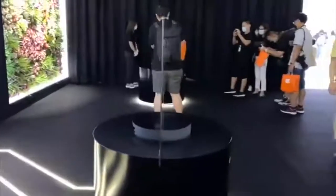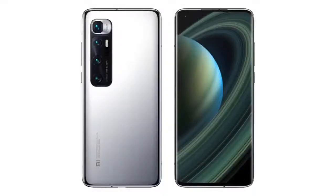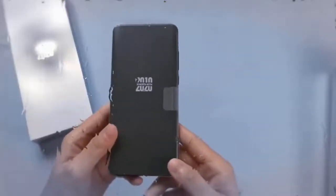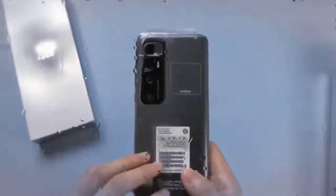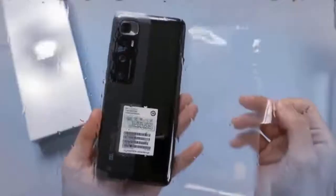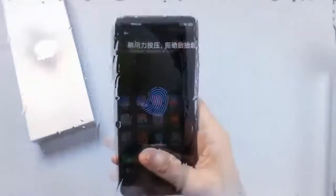The Mi 10 Ultra runs on MIUI 12 based on Android 10 and features a 6.67-inch Full HD+ AMOLED display with a 120Hz refresh rate. It is powered by an octa-core Qualcomm Snapdragon 865 SoC paired with up to 16GB LPDDR5 RAM.